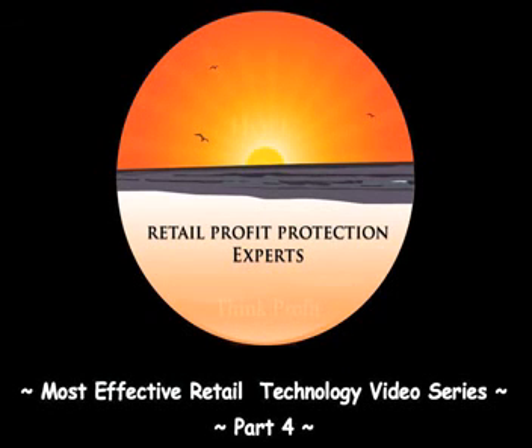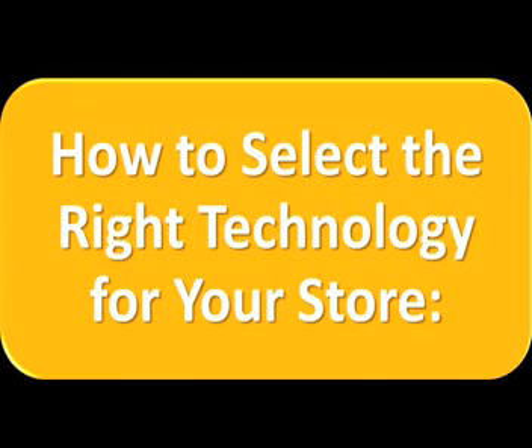Welcome to part 4 of the most effective retail technology video series. In this video you are going to learn how to select the right technology for your store.